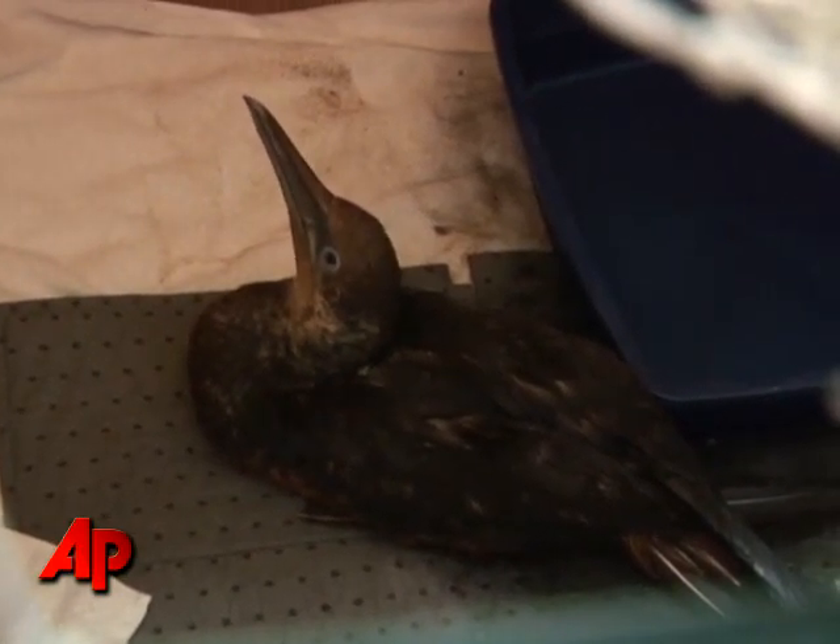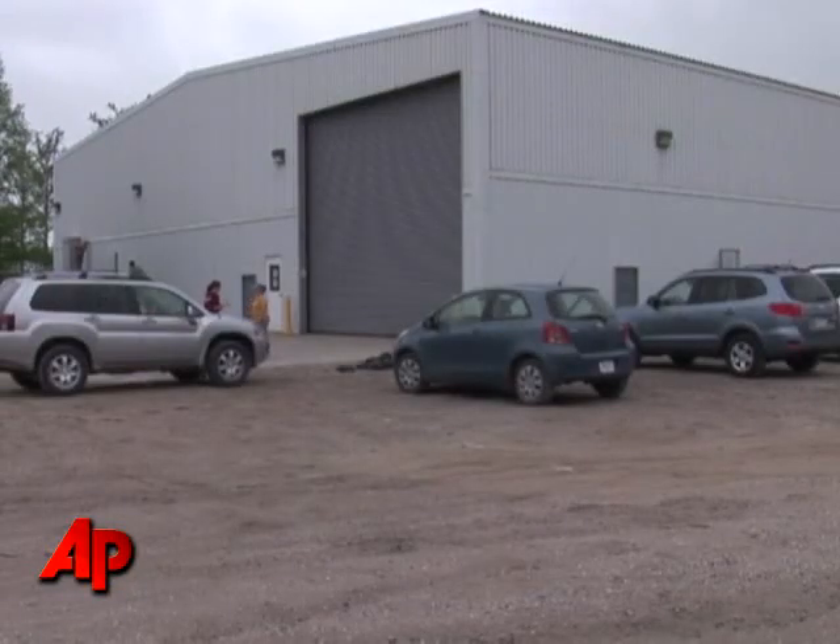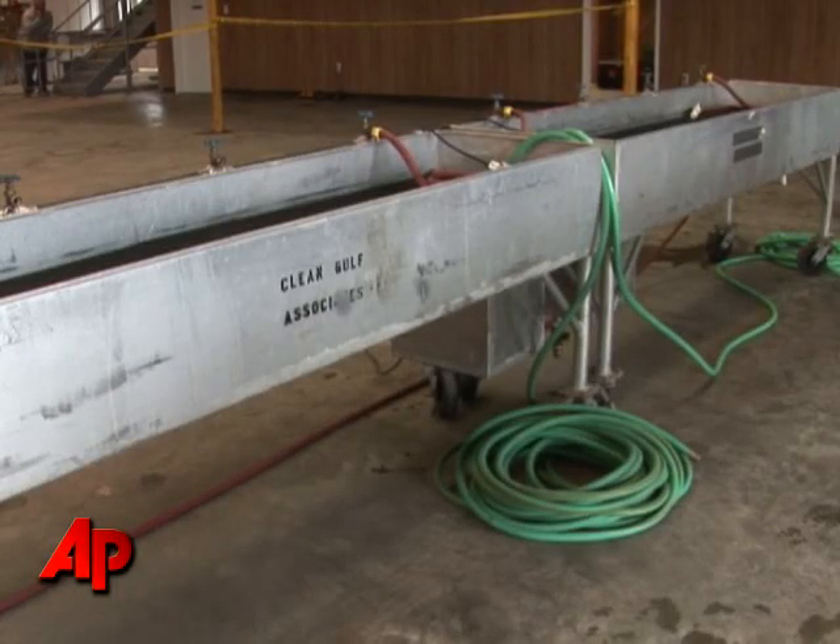Our veterinarian told us it was an adult bird, and this bird normally is a white bird, but it is a darker color — brown or black — and that's how we can tell that it's coated in oil. We don't wash them right away; we need to make sure that they're medically stable and that they're strong enough to withstand the wash process.